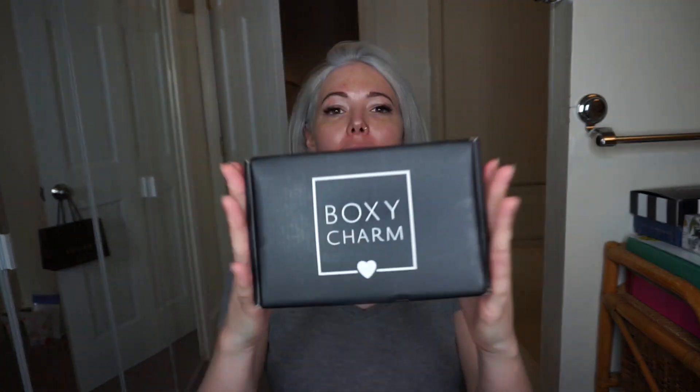Welcome to Kristen Kelly TV. We are going to be doing the BoxyCharm unboxing. BoxyCharm is a subscription-based website that is $21 a month. It's $21 a month because instead of sample sizes, they give you full sizes. I used to get BoxyCharm all the time and I stopped.